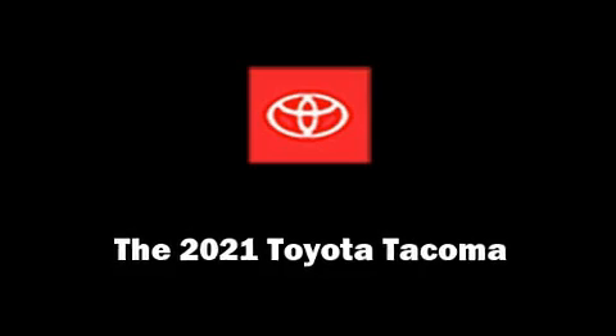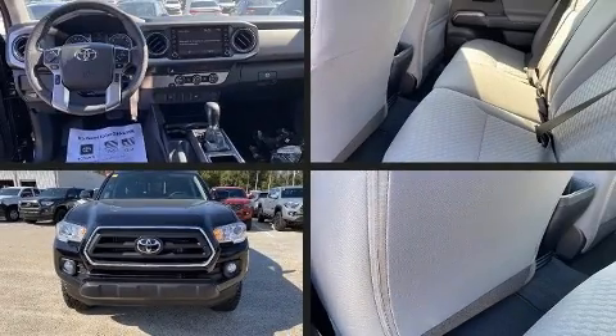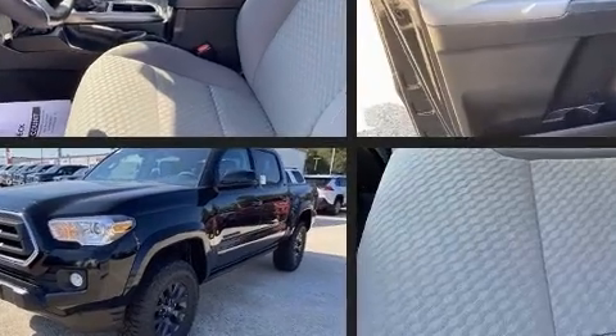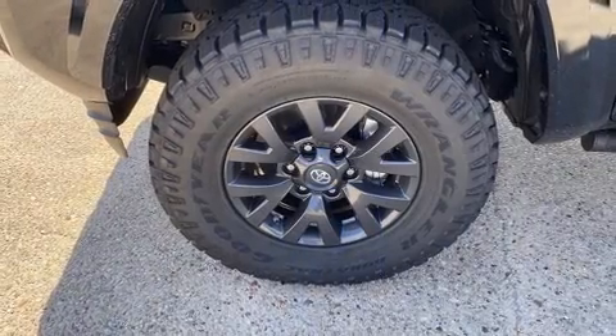Treat yourself to a test drive in the 2021 Toyota Tacoma. This four-door, five-passenger truck leads among competitors in its segment. It features an automatic transmission, rear-wheel drive, and an efficient four-cylinder engine.